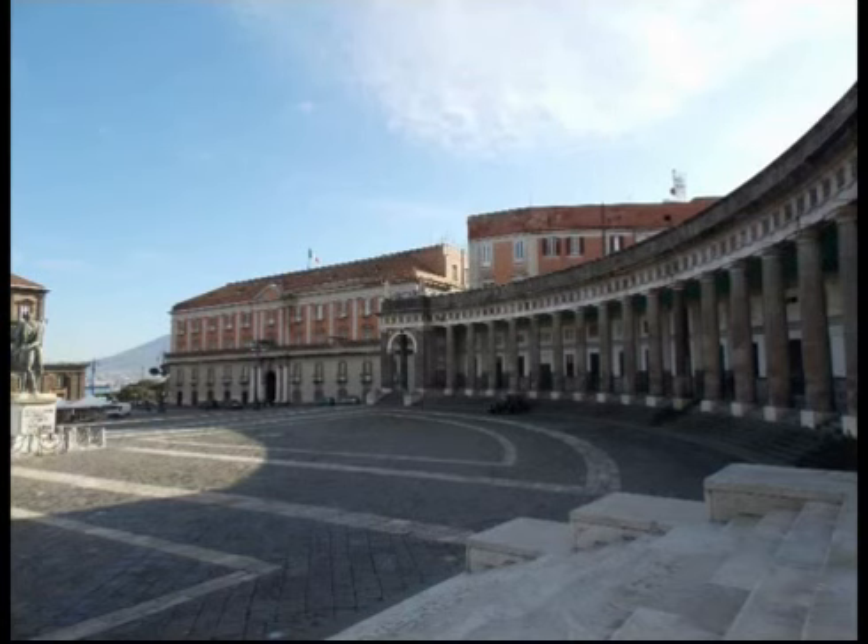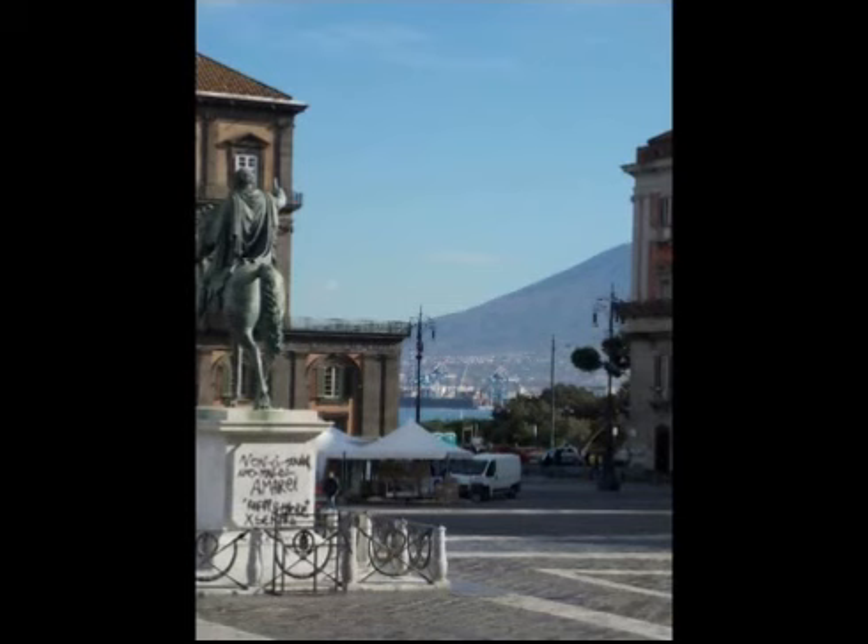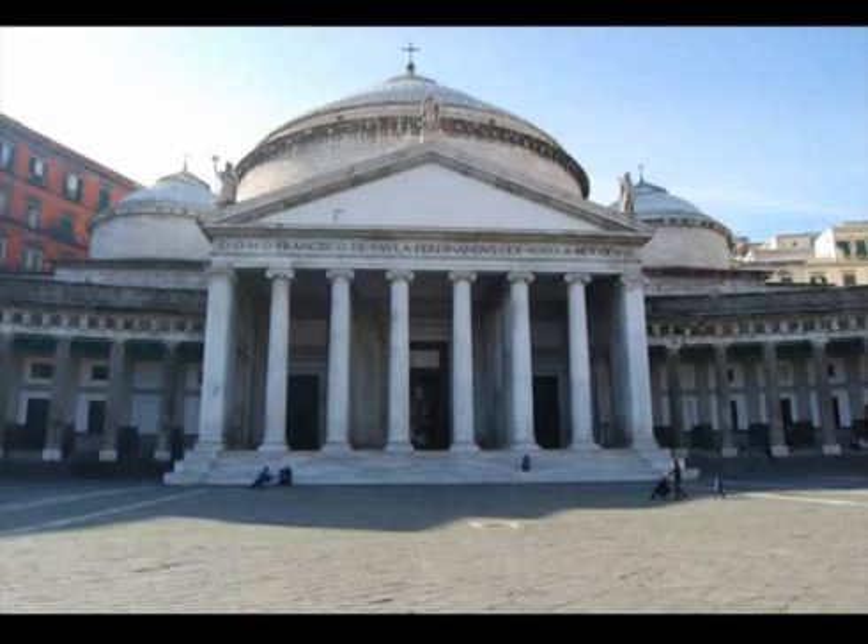Before that time, the city suffered through many foreign rulers. Each of them wanted to celebrate his own dynasty, so this area of 25,000 square meters takes you back to the French period with the Anjou family or to the Bourbon time.